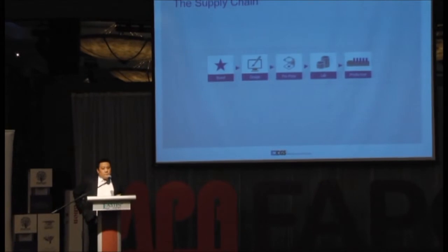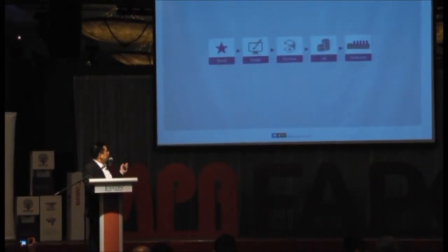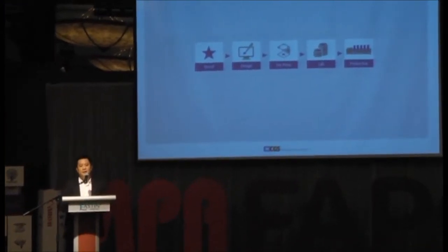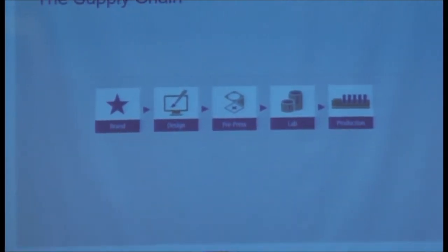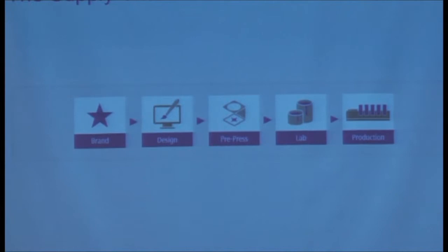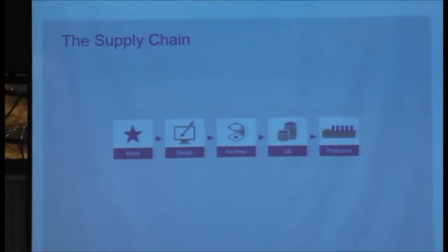Today I would like to share a little bit of how you manage brand color. As you know, we as the printers — if you look into these slides — we are always on the end part of it. When we talk about the end part, anything wrong on the front end, you are the last part to get blamed. This is the problem that we are facing day to day. We have argued with customers about colors and how to manage all this.